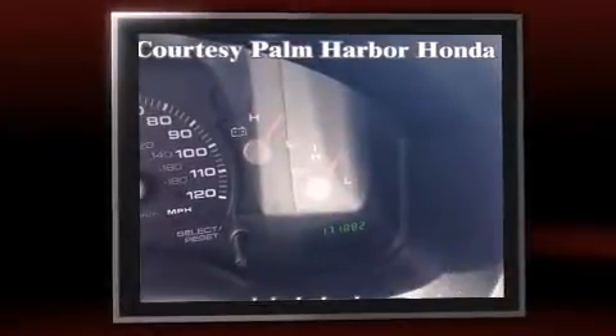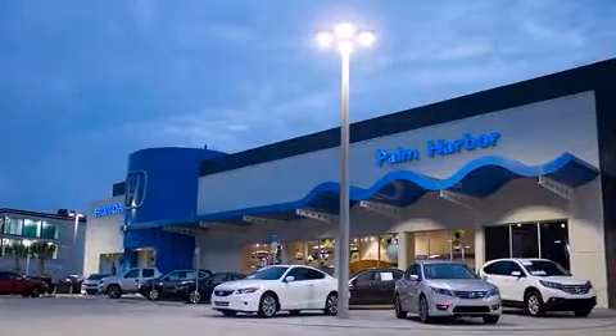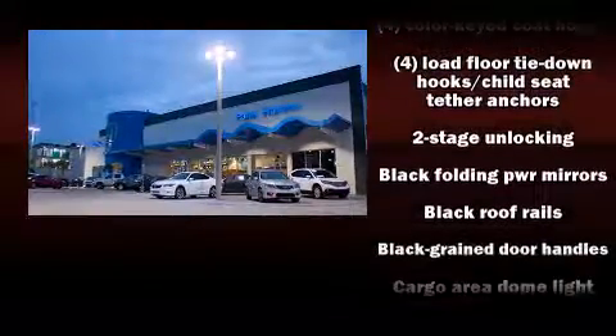Top features include power windows, a rear window wiper, one-touch window functionality, a tachometer, a trailer hitch, and air conditioning.